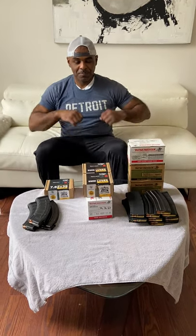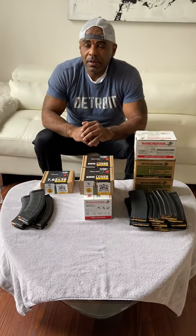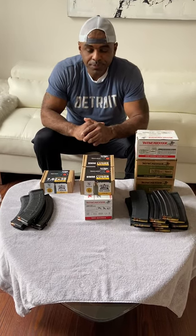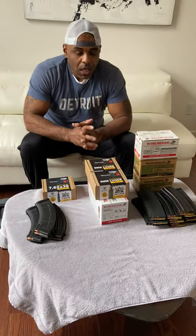Alright guys, welcome back to the channel. This is my second video, 2021 ammo score. I have a correction from the first video — I said that I got the upper sent to the FFL, but actually it was the lower. Apologies for that. I put that in the comments as well. The lower was sent to the FFL for the background check.